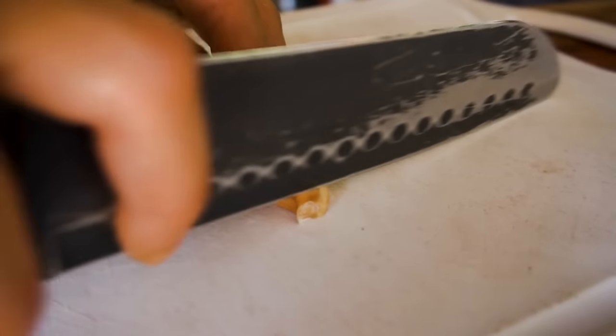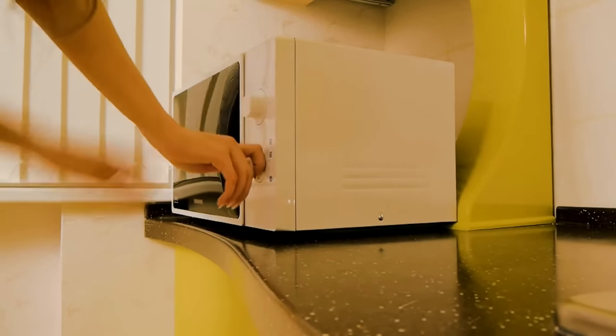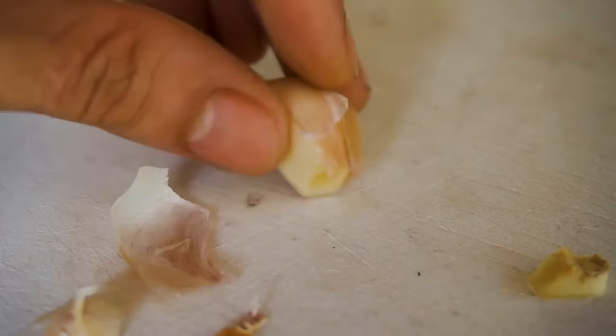The easiest way to peel garlic is to put it in the microwave. Cut off the tip and leave it in the microwave for 20 to 30 seconds. Done — you can peel it easily now.